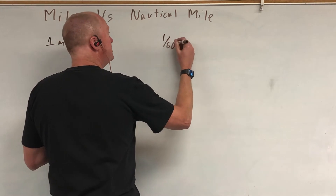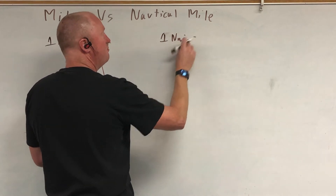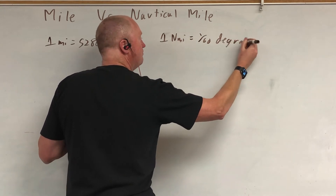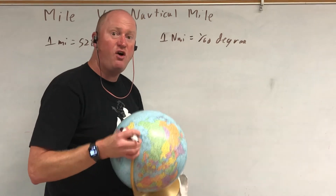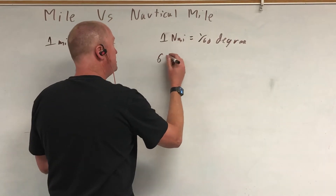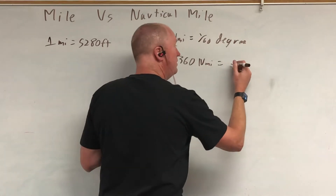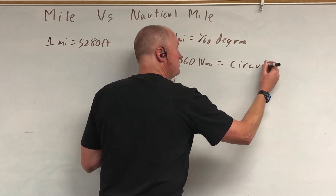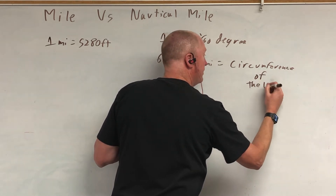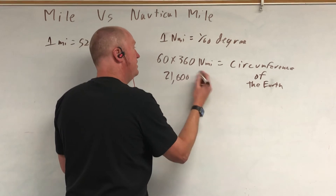A nautical mile is one-sixtieth of a degree. There are 360 degrees to go around the Earth. So basically, it is 60 times 360 nautical miles equal to the circumference of the Earth. If you multiply that together, you get 21,600 nautical miles.